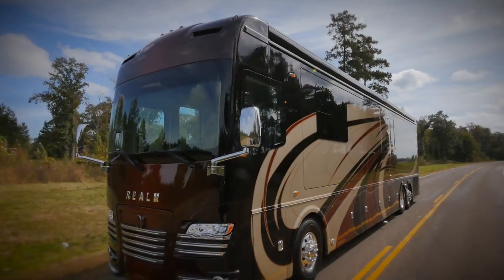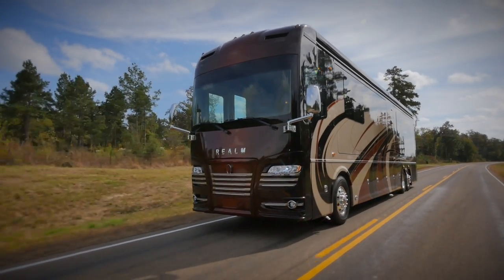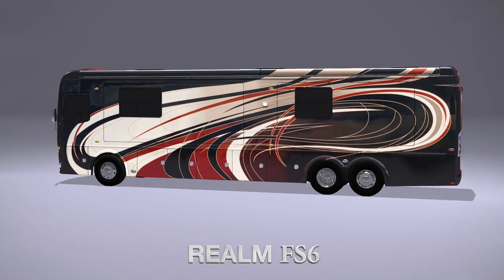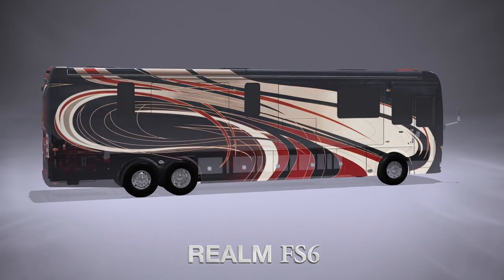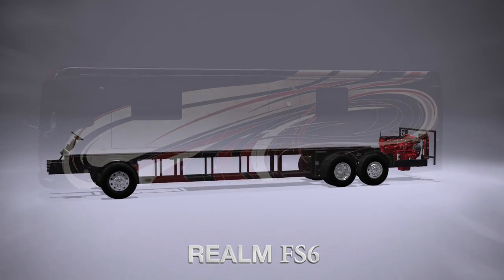The 4Travel Realm FS6 combines power, prestige, and performance perfectly. The Realm is a 600-horsepower, modern-day masterpiece, which sits atop one of the most technologically advanced and structurally sound motorcoach chassis ever produced.